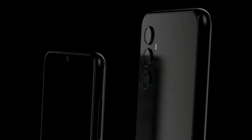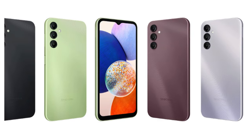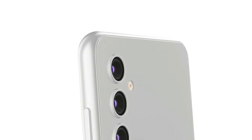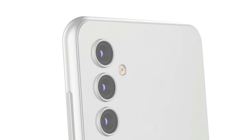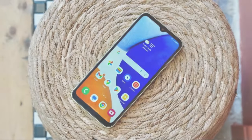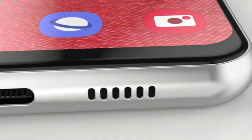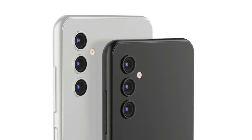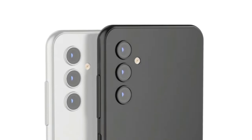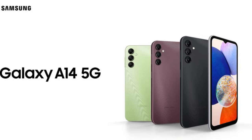Now, the display. Samsung has fitted the A14 5G with a 6.6-inch TFT LCD screen. Sure, it's not an AMOLED, but the size and clarity are still impressive, especially at this price point. And with a 90Hz refresh rate, the smoothness of your daily scrolling and swiping activities is significantly enhanced. In terms of memory and storage, it's quite accommodating. You have 4GB of RAM, which is sufficient for day-to-day tasks and light multitasking. Storage options are versatile too, with 64GB and 128GB variants — that's a lot of space for your photos, apps, and videos, with the flexibility to choose based on your needs.